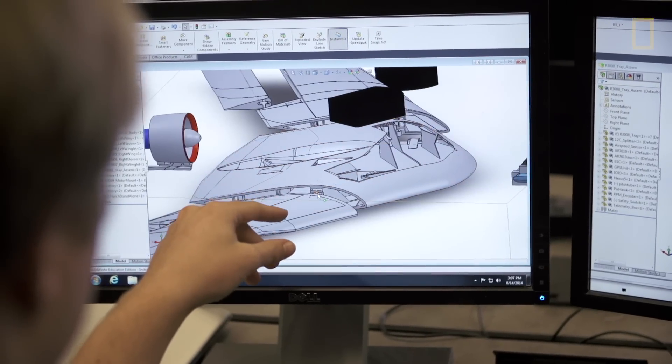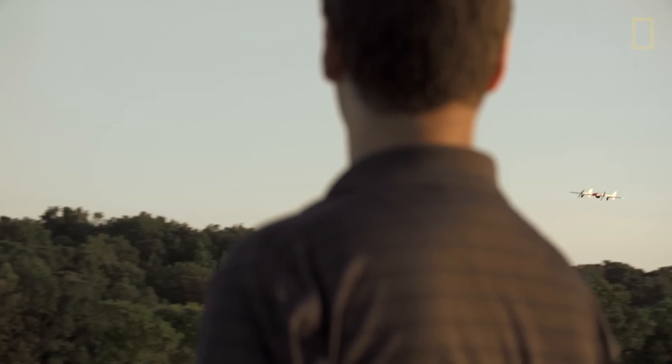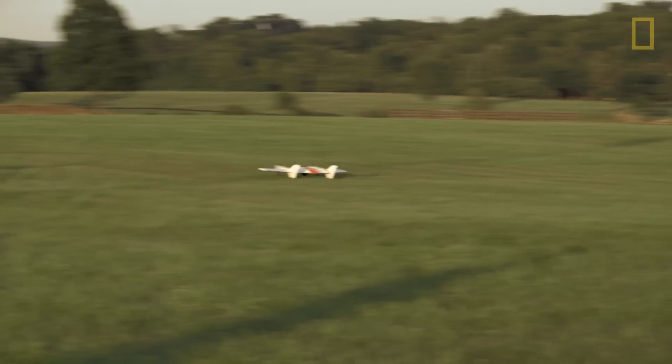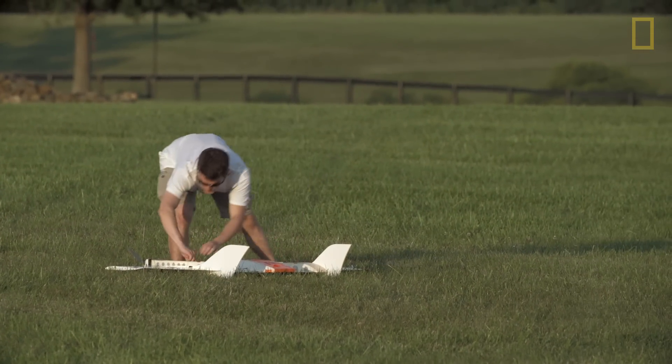From the perspective of why we started the challenge, I'd like to see the rhino poaching numbers go down drastically. And from the point of technology, we really hope that people are going to start seeing that a challenge can be a great way of motivating people. If we have technology, we can use it to protect the world we live in.